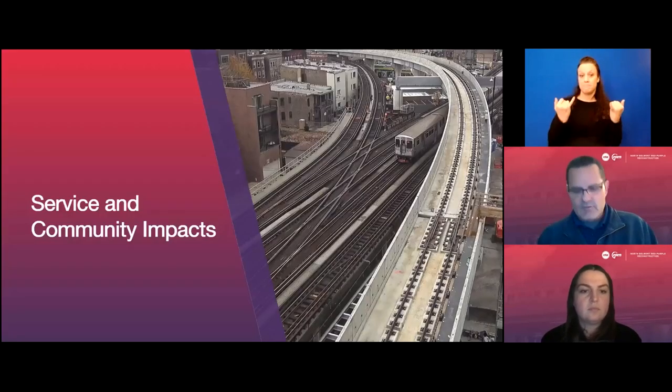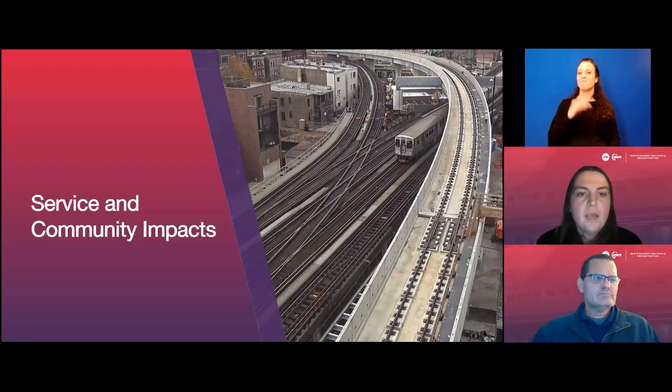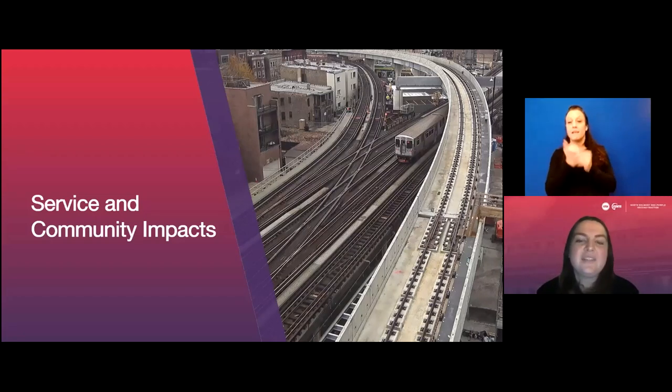Stephanie Cavazos, a communications representative on the CTA RPM team, took over to go over what to expect when construction begins, including impacts to service, community impacts, and planned mitigations. Red and Purple Line service will continue throughout reconstruction beginning this year and continuing through 2025. The service impacts during this construction will be very minimal. Red and Purple Line trains will begin using two tracks instead of the regular four tracks.